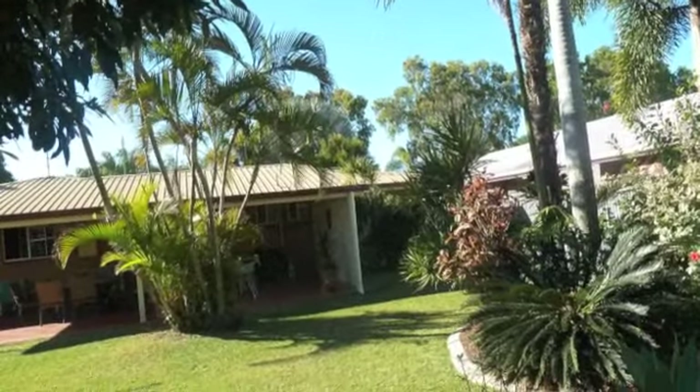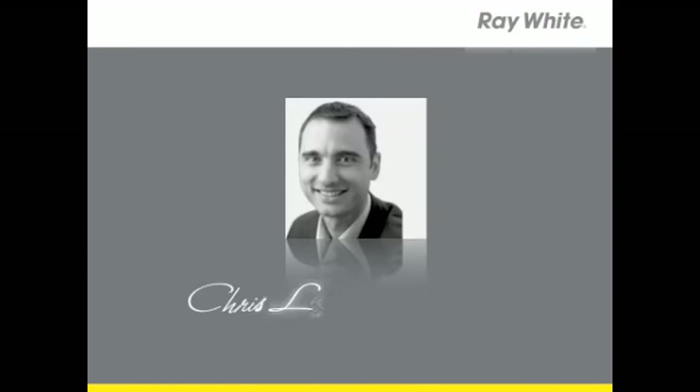Find out more of everything this home has to offer. Give Chris Leveld a call now to arrange your private inspection.